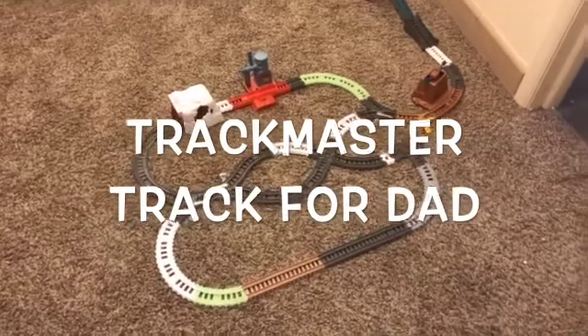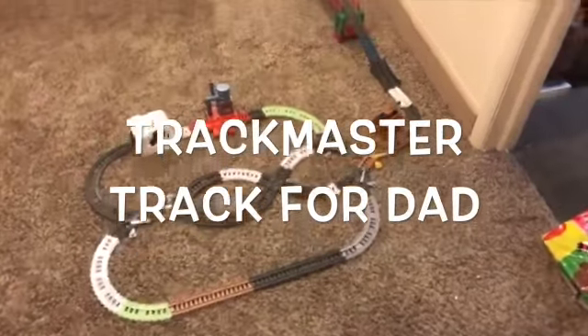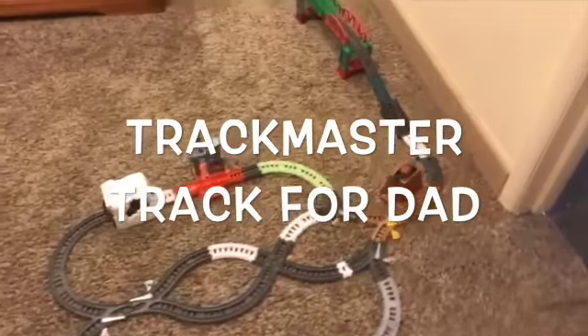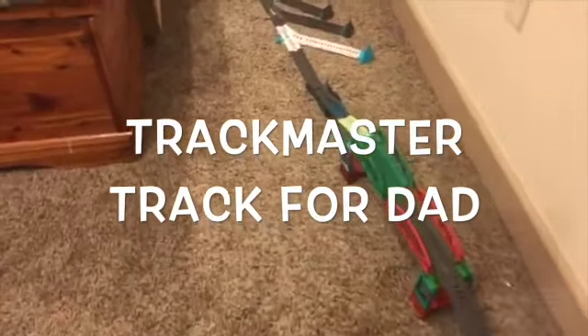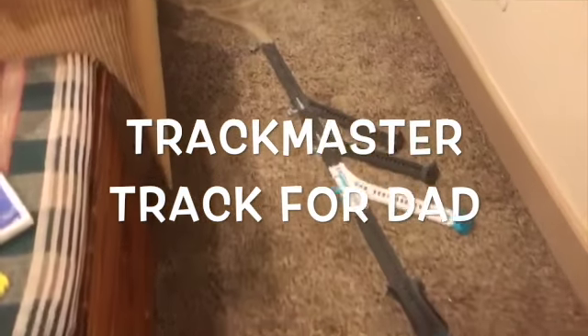Hey everyone! Welcome to another adventure in Kansas. And boy have I got a cool track for you today. So I got home from work today, came down to my basement here, just to see that my son had put together this really awesome track.